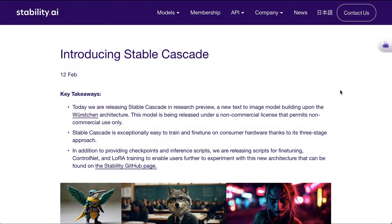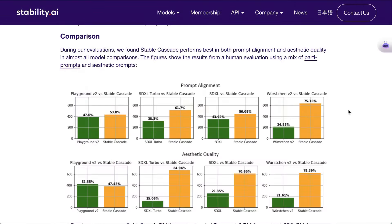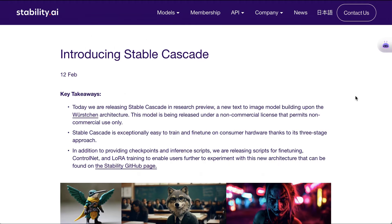Stability introduced a new open-source text-to-image model called Stable Cascade, that some are arguing is the best open-source text-to-image model yet. They write: 'During our evaluations, we found Stable Cascade performs best in both prompt alignment and aesthetic quality in almost all model comparisons.' As with most Stability releases, Stable Cascade is now available on a non-commercial license.